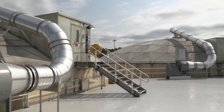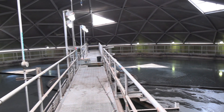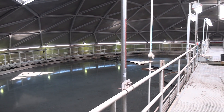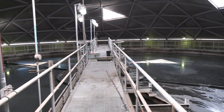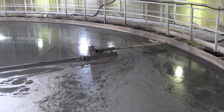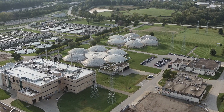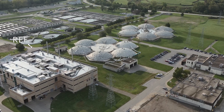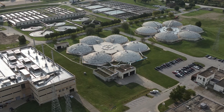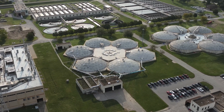Sludge from both primary settling and activated sludge is mixed together in the GTs. The process is very similar to a regular settling tank—larger particles settle out by gravity, while clearer water flows over weirs at the top of the tanks before being sent back within the plant for full treatment. Within the gravity thickeners, the solids content in the sludge increases to 3 or 4%. Once thickened and settled, the sludge is scraped off the bottom of the tank with a rotating arm and then pumped into the sludge storage tanks. Southerly has six sludge storage tanks that can hold over 6.5 million gallons of sludge.